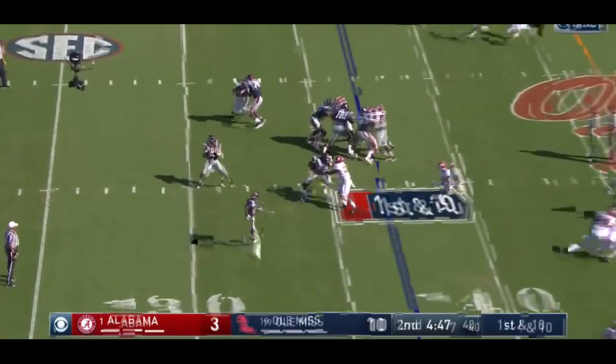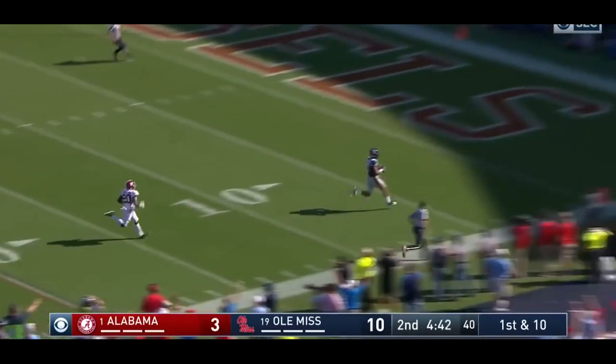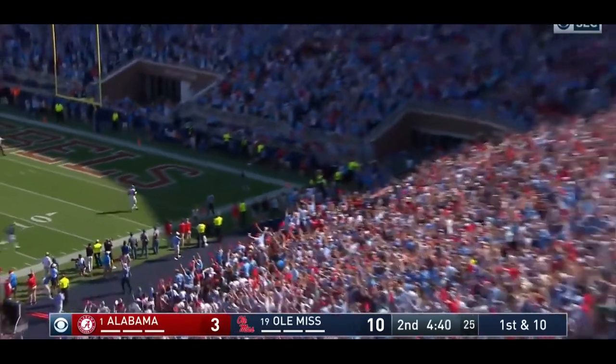Kelly. He got the count. Got him deep. Oh, does he ever hit him by himself? At the 20 — and that is a touchdown Ole Miss!